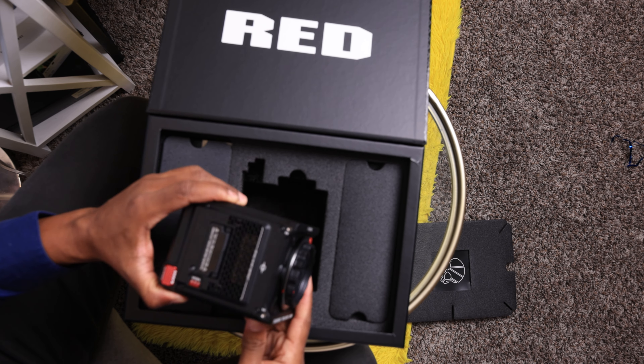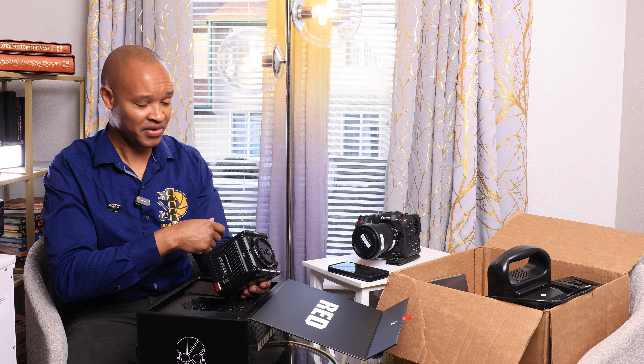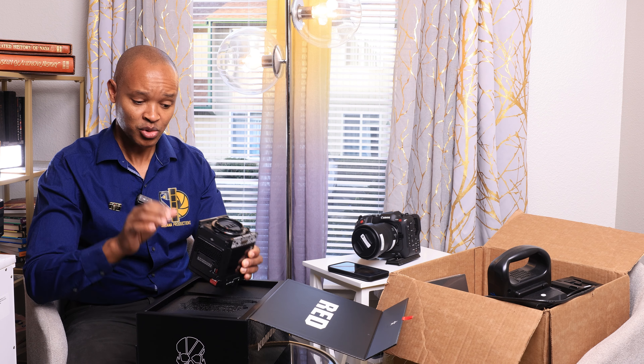Reason number two: I love this camera because of the frame rates. It has a 6K global shutter sensor and can shoot 6K resolution at up to 80 frames per second. It can also do 4K at 120fps. That's a ton of slow-motion options in this small form factor body, compared to my C70 or Canon R5.